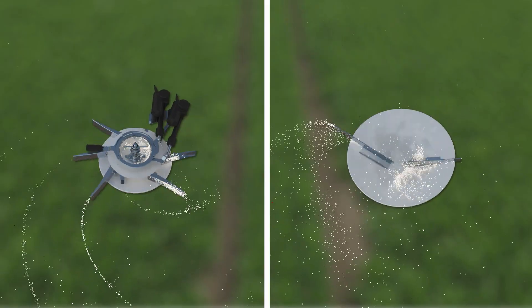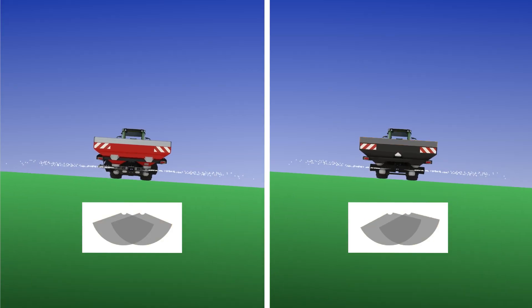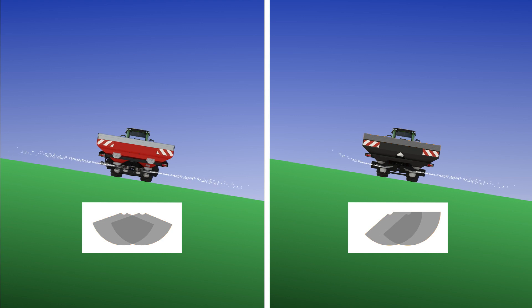This improves fertilizer quality and will not damage the granules by impact. Hilly conditions do not affect the spread pattern in any way.